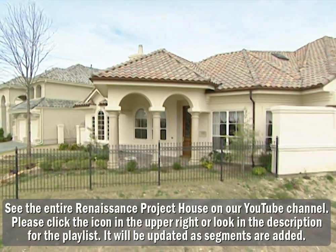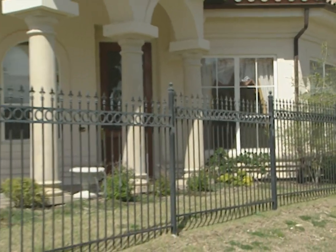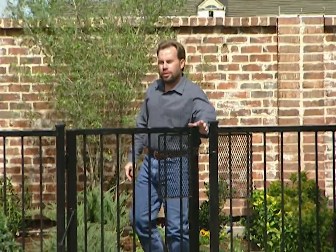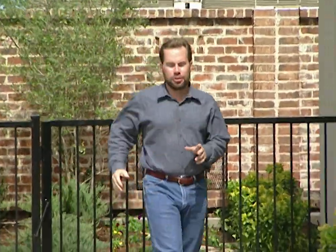On a zero-lot line lot, one side of the house will actually be built on the property line, which means there will be no windows on that side of the house. The other three sides will have windows, but a very small front yard, very small backyard, and not a lot of maintenance. When you don't have room in your yard for traditional things like a swimming pool, you've got to be creative when you're designing your house.